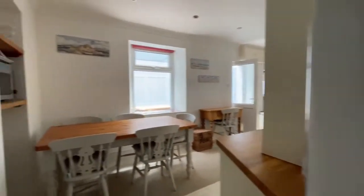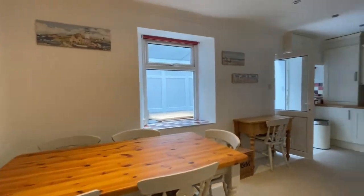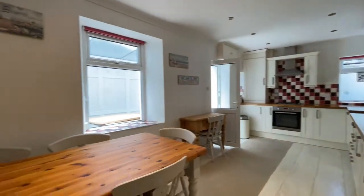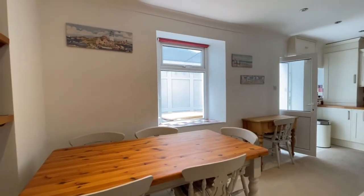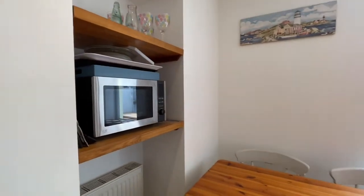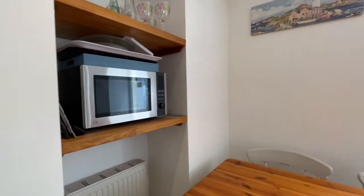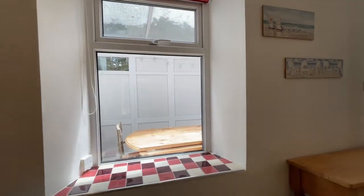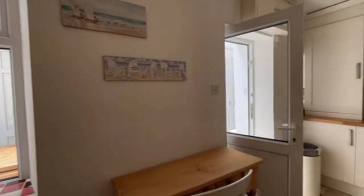Through the door into the kitchen diner, as you can see — great sized room, big enough for this large dining table which easily seats six people. There's a little recess with a bit of shelving that's got the microwave on at the moment, with a radiator under. There's a window into the conservatory and another door into the conservatory.